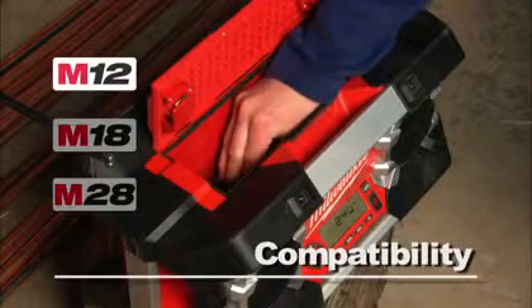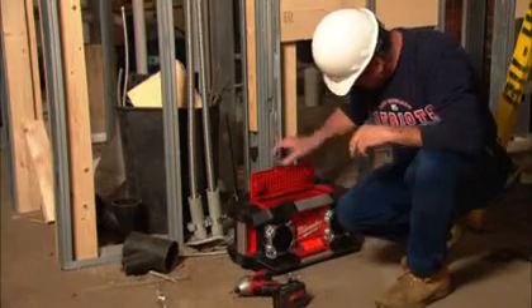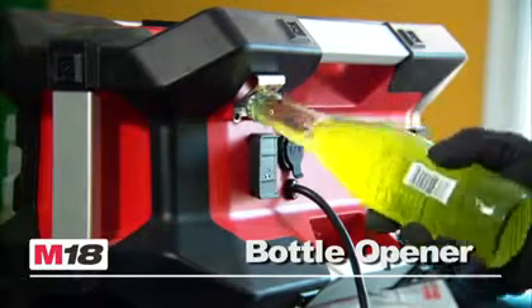The Jobsite Radio accepts M12, M18, and M28 batteries. No matter what your system, you can power up. There's even a handy bottle opener for convenience on and off the jobsite.